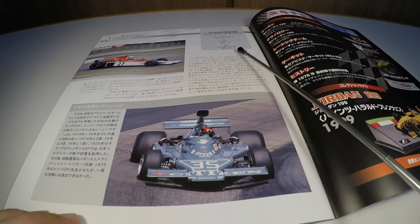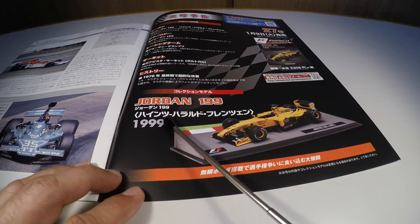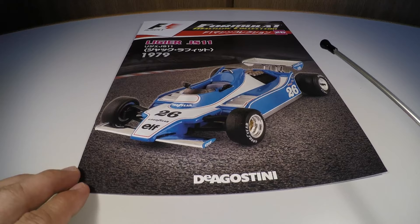A próxima edição da Fórmula 1 Machine Collection será a Jordan 199, que o alemão Heinz-Harald Frentzen correu em 1999. Vou dar um corte na câmera e mostrar um slideshow de como fiz a customização dessa miniatura, e em seguida volto para a miniatura.